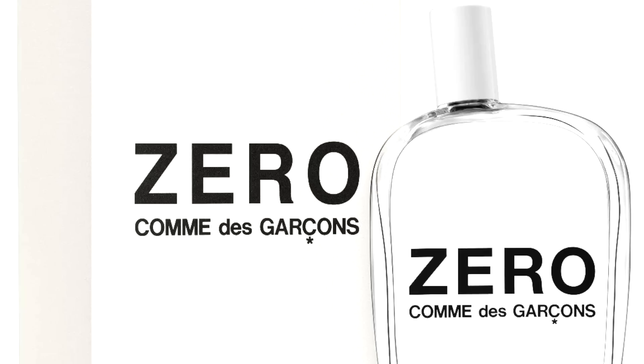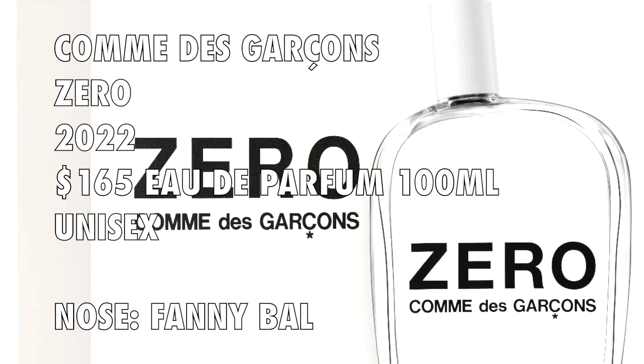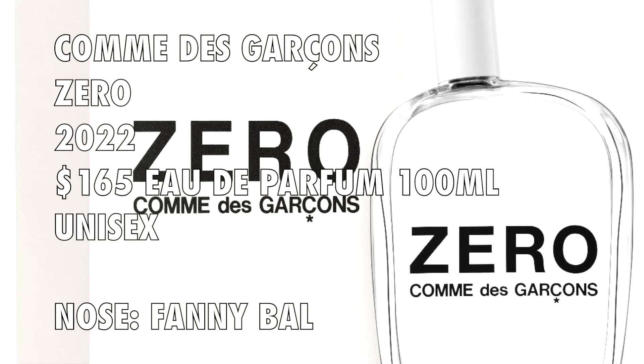When I thought of Zero, I felt it would go minimalistic — zero, one, two, three, four, five, six, seven, eight, meaning complex with more notes. I wasn't sure what the notes were, but I think they've accomplished the right fragrance for the name. This is a 2022 launch; the perfumer is Fanny Bal.